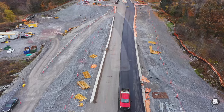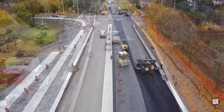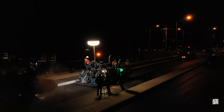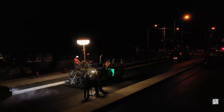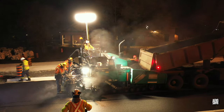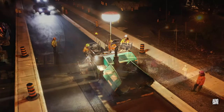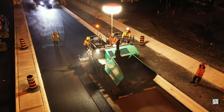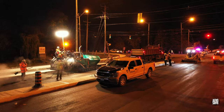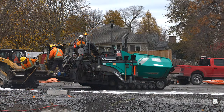Work continued steadily throughout the day with a great deal of asphalt being laid. A determination to capitalize on fine weather took the activity into the early evening, and work continued well on Wednesday.